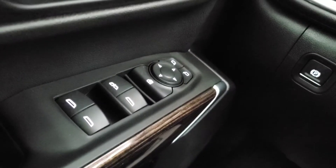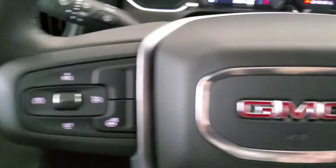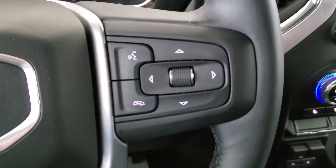Some features include power windows, mirrors, and door locks, cruise control, heated steering wheel, voice command and Bluetooth.